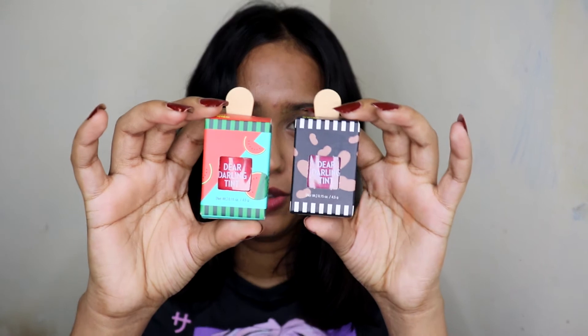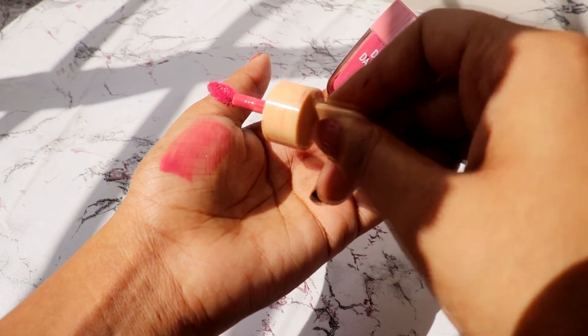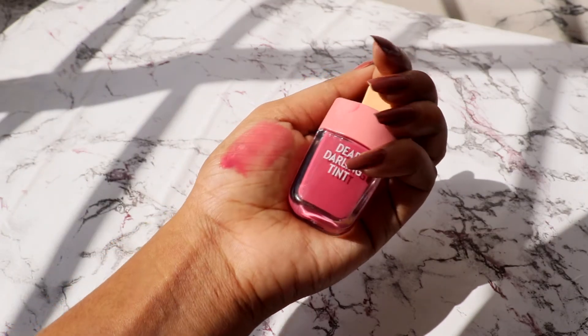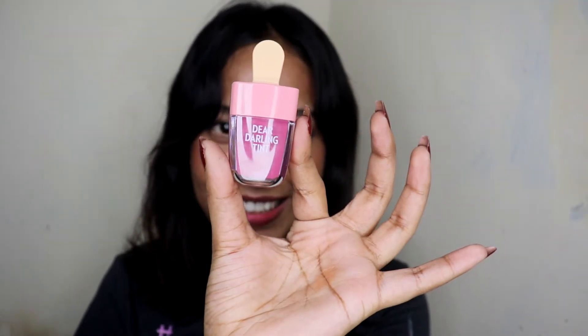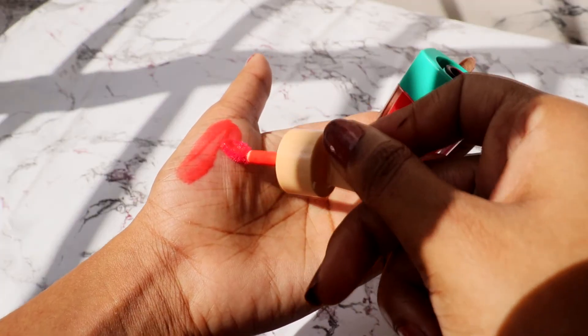Next I got two more tints from Etude House — the Dear Darling Water Gel Tints. The packaging is so cute! The first one is in PK004, which is an everyday pink color. They're very comfortable on the lips — they feel watery but also moisturizing at the same time, and not drying at all.